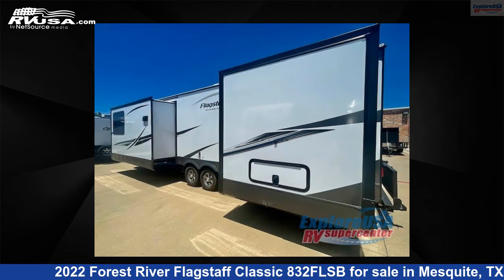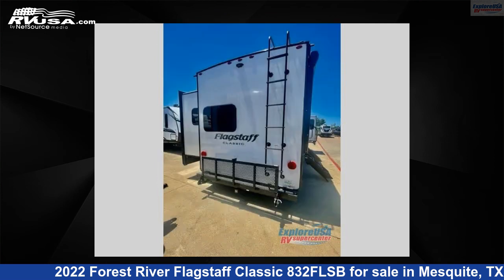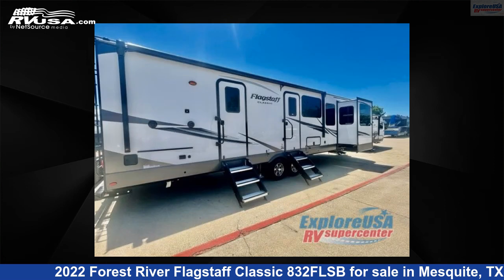This new Forest River is 36 feet 0 inches in length and features three slide-outs, a Mojave interior, sleeps six, and 54 gallons fresh water capacity. The floor plan layout of this travel trailer features front entertainment, front living area, rear bedroom, and two entry/exit doors.